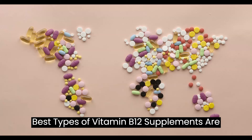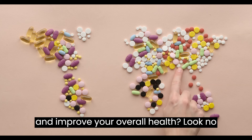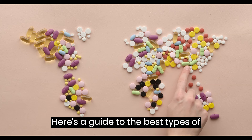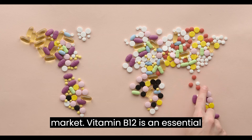Best types of vitamin B12 supplements. Are you looking to boost your energy levels and improve your overall health? Look no further than vitamin B12 supplements. Here's a guide to the best types of vitamin B12 supplements available on the market.